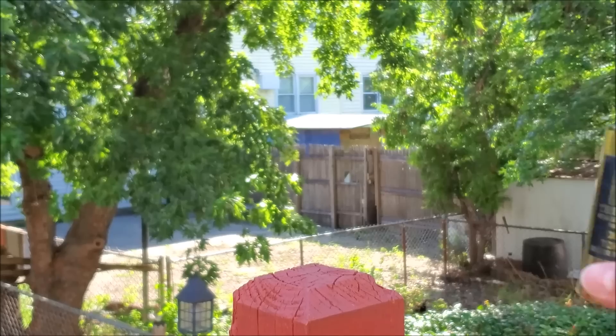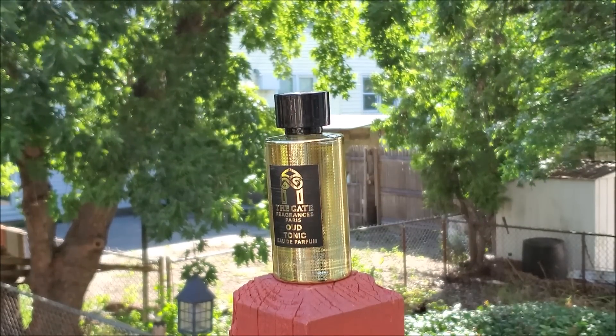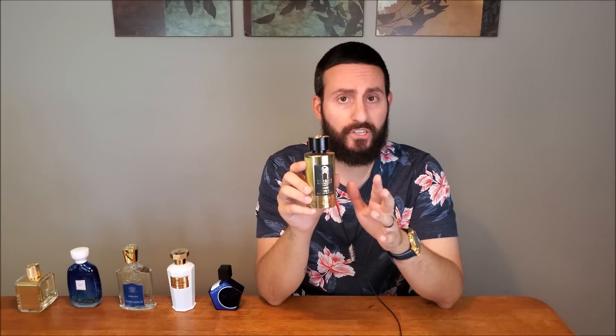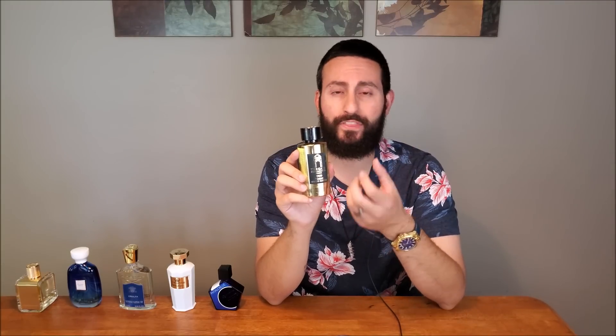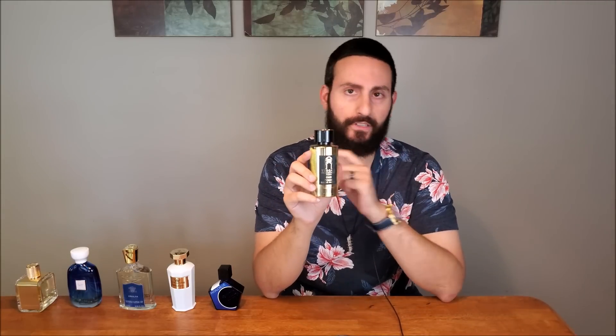The next fragrance is Oud Tonic by The Gate Paris, part of the Caravan collection. I wore this fragrance throughout a trip to Malaga, Spain last August, and this bottle was actually provided to me by the company. But that doesn't change the fact that I love it. I'd say this is probably the hardest to get fragrance on this entire list — people who don't live in Europe or the Middle East are having a hard time getting their hands on a bottle. But it's a fantastic fragrance: gin and tonic with a very wearable oud note. That's all that needs to be said. Definitely check this one out.